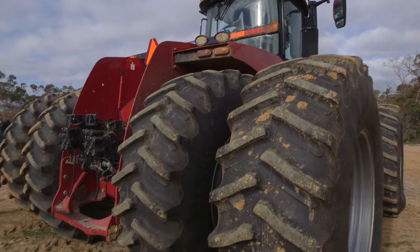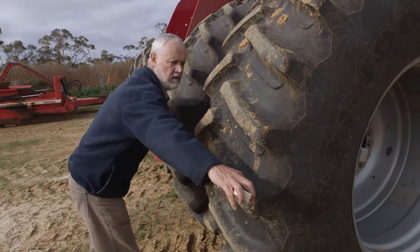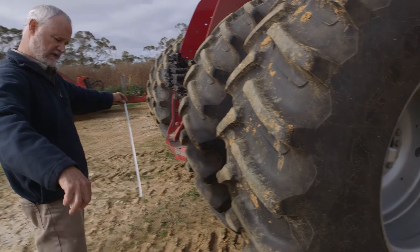As a rough rule of thumb, compaction occurs at about half the width of the tyre. Even when people have dual wheels, there's compaction under each of the duals, but they also work together to give compaction as if it were a much wider wheel. We're finding the depth of compaction is much deeper than it used to be with smaller implements and fewer tyres.